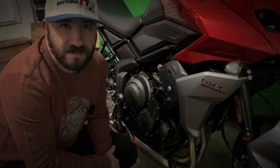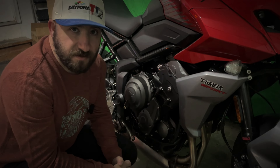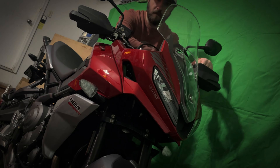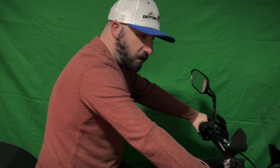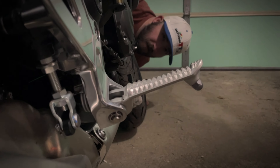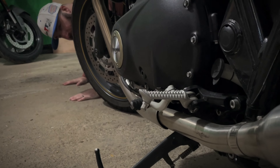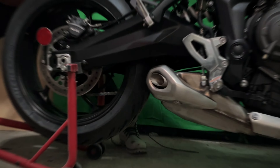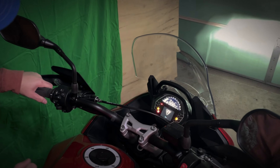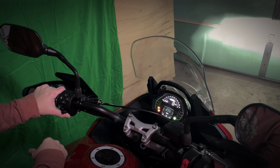Inline triple, 660cc, derived from an old Daytona 675, makes about 80 horsepower claimed and 47 pounds of torque. LED lights. Seat height is 33.8 inches — I'd say that's manageable. Metal foot pegs, same as the Street Cup — not comfortable. No center stand. TFT display with two modes: road and rain.